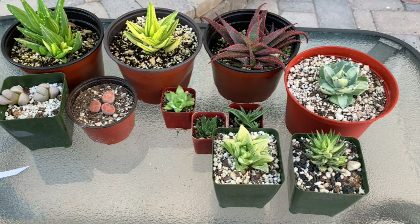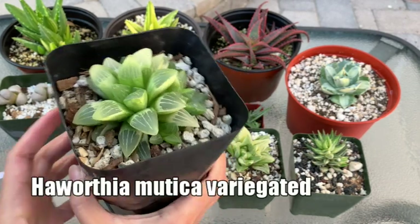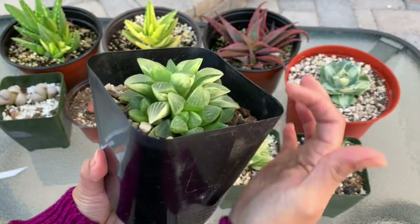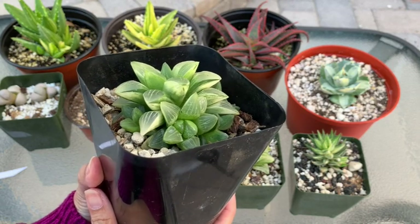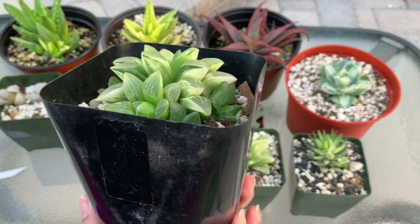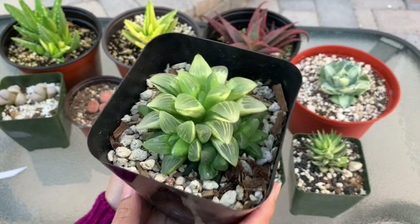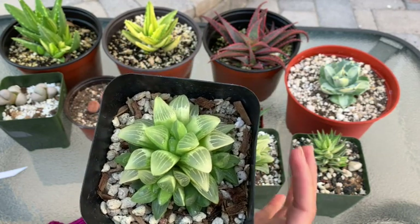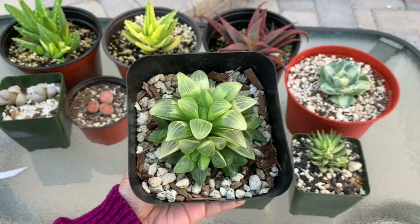I have two more plants to show you. Next is a Haworthia mutica — I'm not sure if I'm pronouncing that right. The lighting may not show it well, but the tips are translucent, so when the sun shines through you can really see it. Underneath, it has a very pretty green and white variegation. As a bonus, it has so many pups — it's in a four-inch pot and is quite big, so I'll be able to propagate a lot from it.